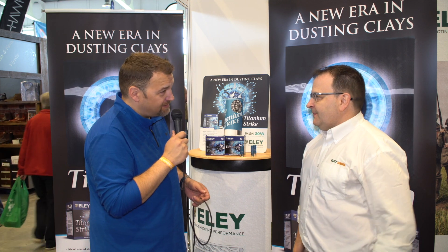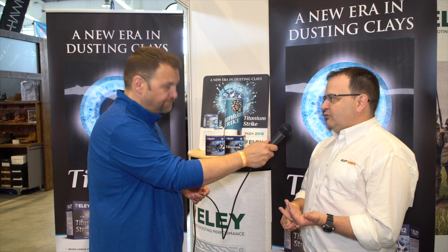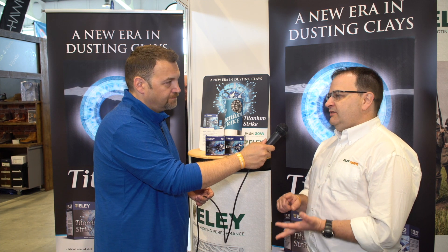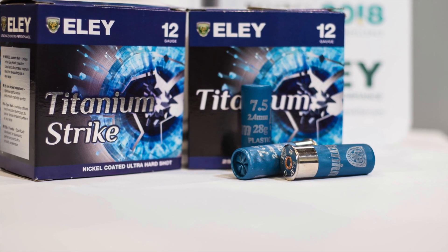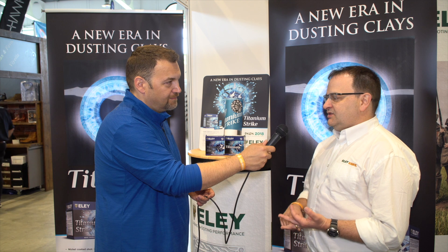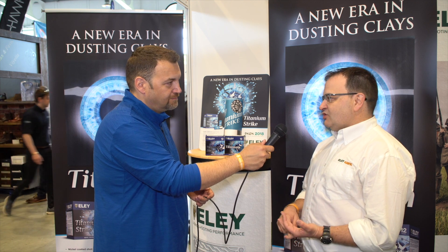The wads are the best A-type wads that we've got, that we can get hold of. We've also got PSB Plus powders in there. We've got nickel brass, so the nickel coated brass will keep everything moving in and out of the gun really smoothly. We've got a highly polished finish on that, plus 25mm brass for the titanium strike.